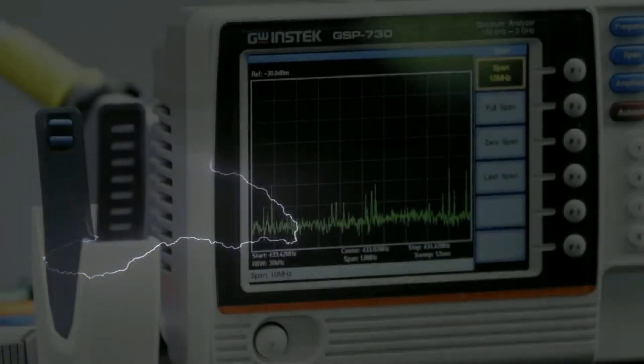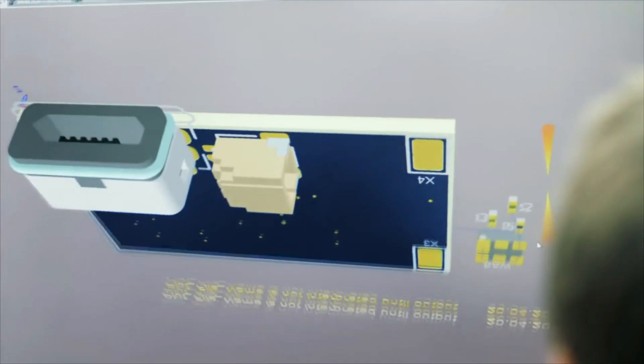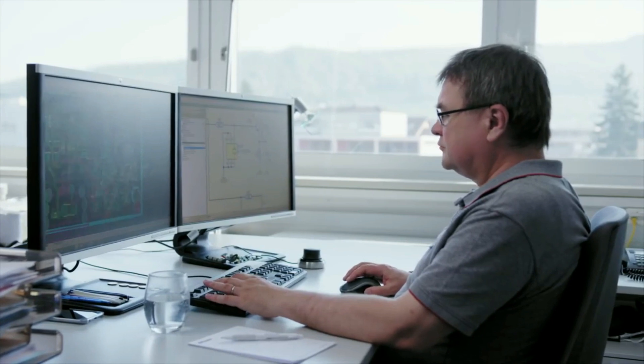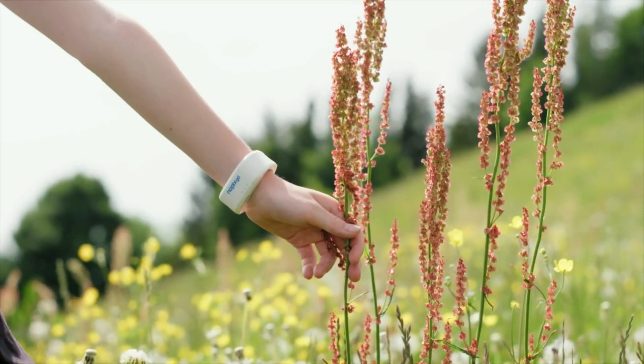But can one simulate an approaching thunderstorm and invent a natural mosquito protection for human beings? We can and we did — with NoPixGo.